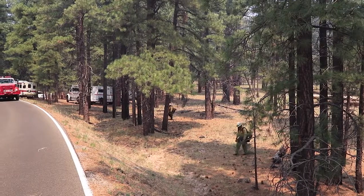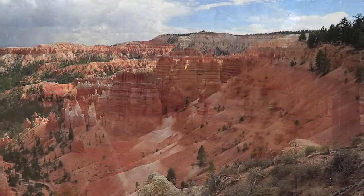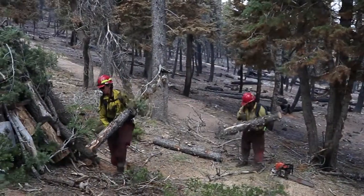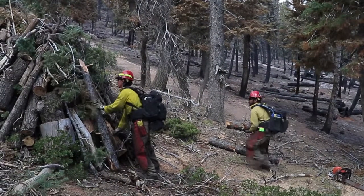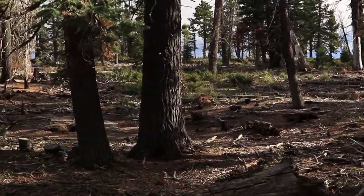Within the Department of the Interior, agencies have been tasked with undertaking active fire management. At Bryce Canyon National Park in Southern Utah, current Superintendent Linda Meizu, former Superintendent Jeff Bradybaugh, and former fire management specialist Doug Sprouse talk about active fire management, its origins, and how it's been implemented at specific areas within Bryce Canyon National Park.